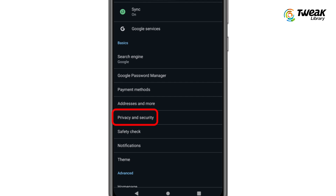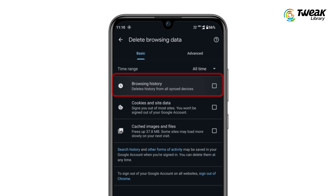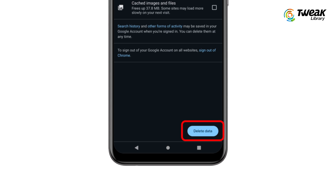Tap on Privacy and Security. Here, tap on Delete Browsing Data. Select the Browsing History option. In the time range, select All Time, and tap on Delete Data to remove all your previous search history from Google.